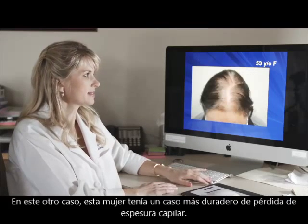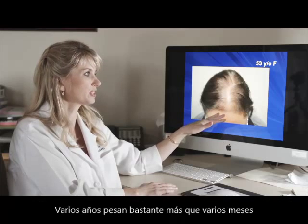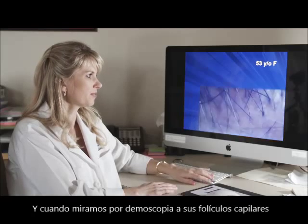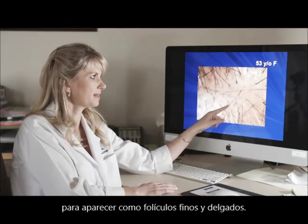In this next case, this woman had a more long-standing episode of hair thinning — several years' worth rather than several months' worth. When we look under dermoscopy at her hair follicles, we can see that they have all progressed to appear as individual fine, thin follicles.